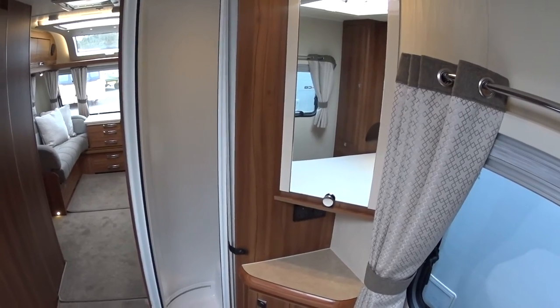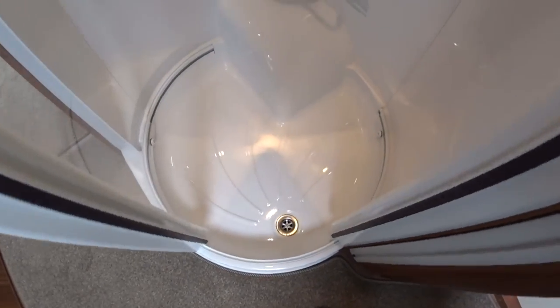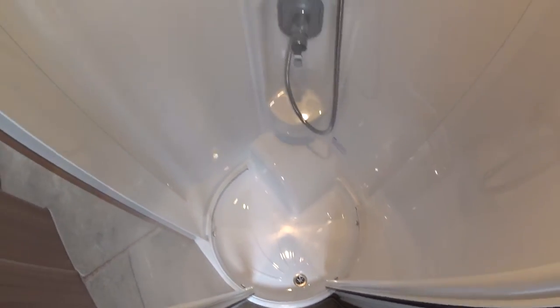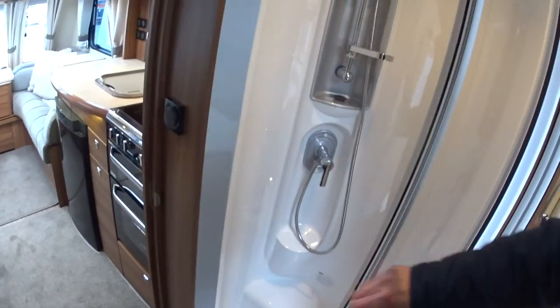That's a memory foam mattress — not that you can see it on camera. There's your enclosed shower; you can see the condition of that — it's in great shape, with a very fancy shower head.